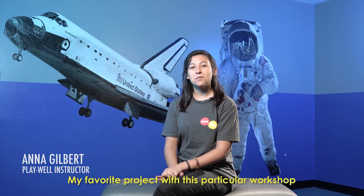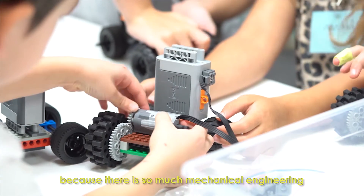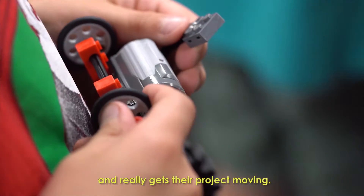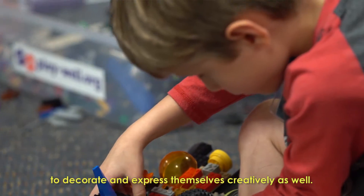My favorite project with this particular workshop was definitely the Mars Rovers because there is so much mechanical engineering that goes on with that, and the kids can see how that engineering works and really gets their project moving. They also have so many opportunities to decorate and express themselves creatively as well.